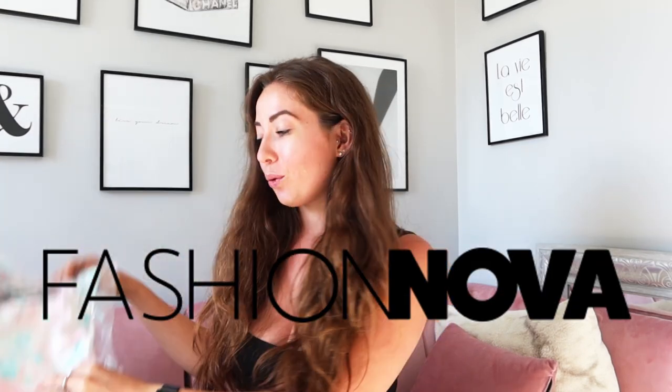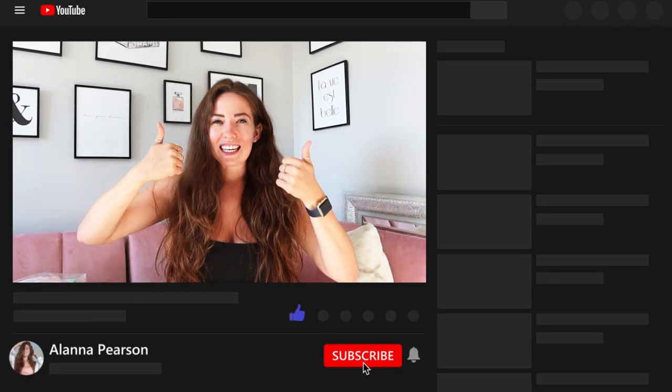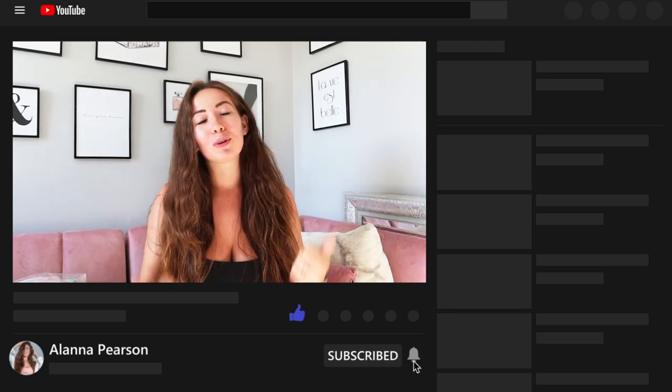What's up babes? Welcome back to my channel. Today's video is going to be a ton of fun — I've got some lovely dresses from Fashion Nova. We're going through 15 different dress styles and what they're good for, what occasions to wear them for, all those kinds of things. If you are new here, hi, my name is Alana Pearson. Make sure you hit that follow button, thumbs up, and turn on your post notifications so you know when my next videos go out.